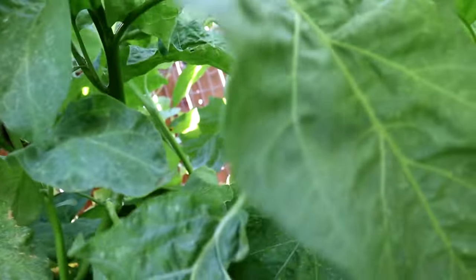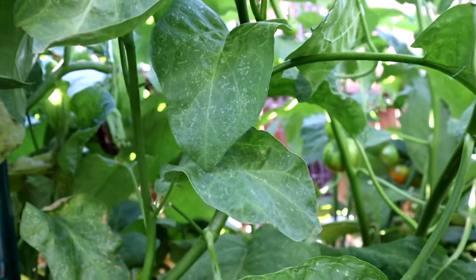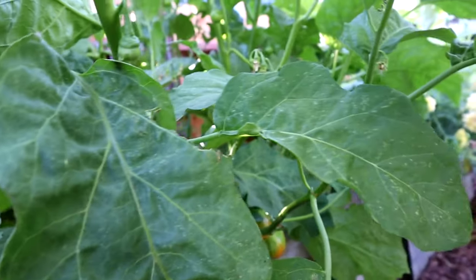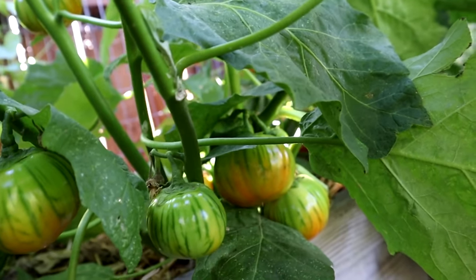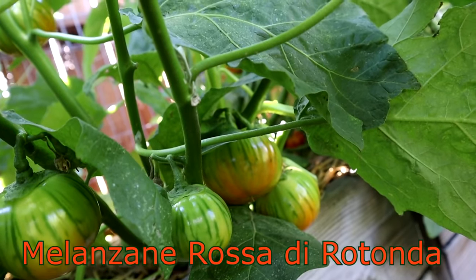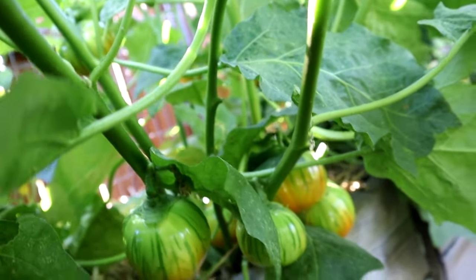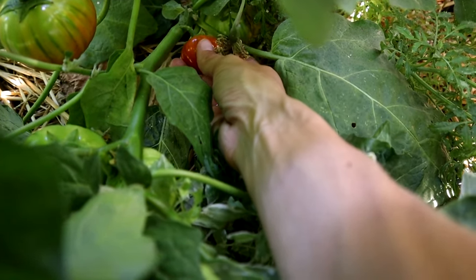I've got two new varieties I've never grown before. I have the Rosa Bianca — I haven't witnessed any fruit yet on those. The other one has a long complicated name so I'll write it on the screen, but this is a new variety of eggplant that is orange with a very unique flavor. It's not quite done coloring up yet — almost there. I am not so patient waiting on that.